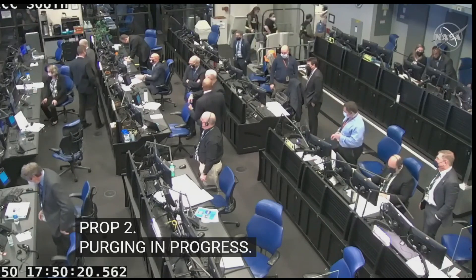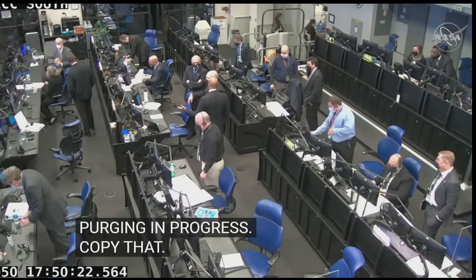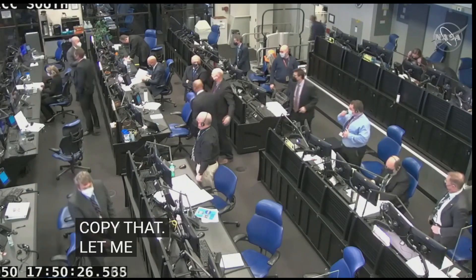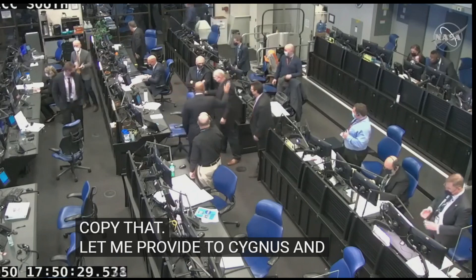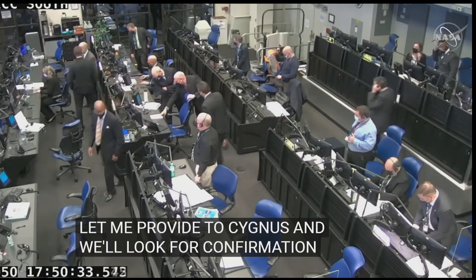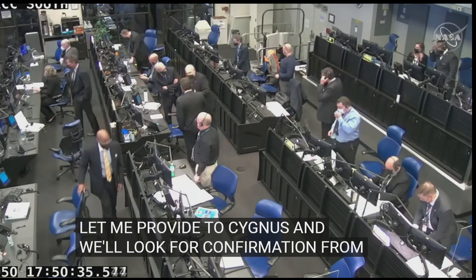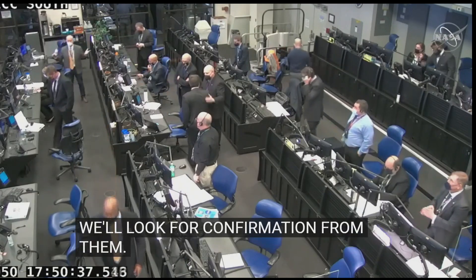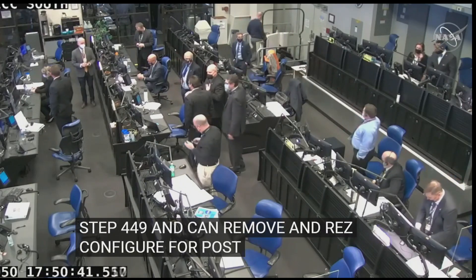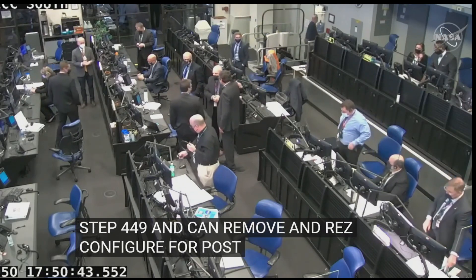GNC one, let me know when you've provided the state vector to Cygnus and we'll look for confirmation. LC, GNC one, in work. Site control, step 449, can you remove AFPAY GN2 flow and reconfigure ECS for post-launch? AFPAY GN2 flow is off. ECS reconfigured for post-flight.